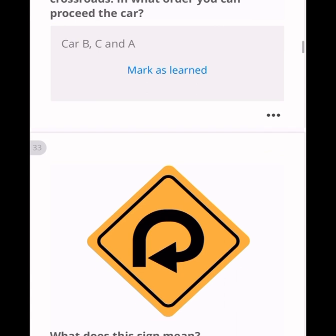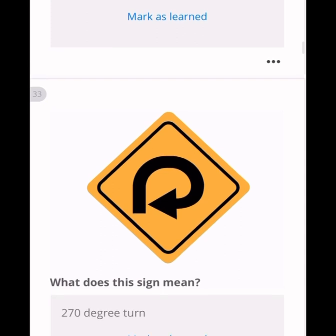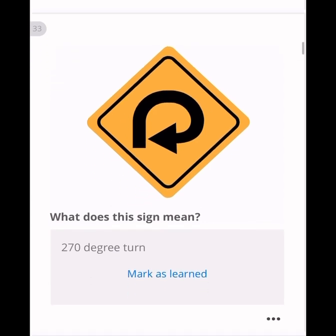What does this sign mean? It shows there is a curve with a 270-degree angle ahead, so this is the sign for a 270-degree turn. Also note it is a diamond-shaped sign, which is a warning sign — any warning sign will always be diamond-shaped.